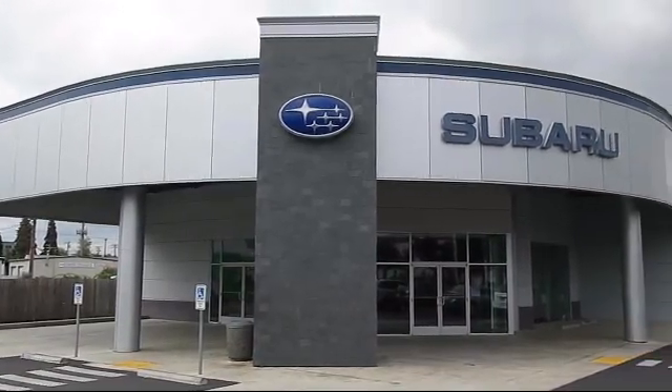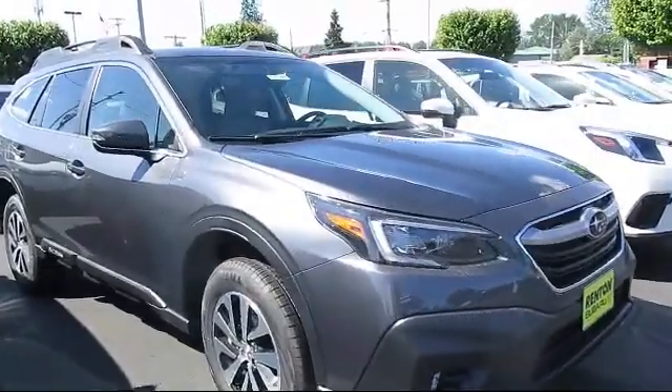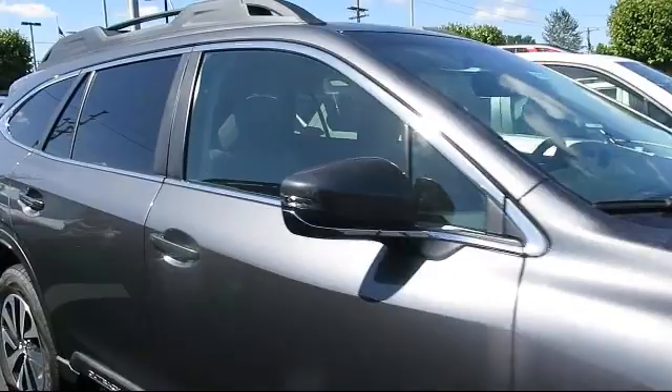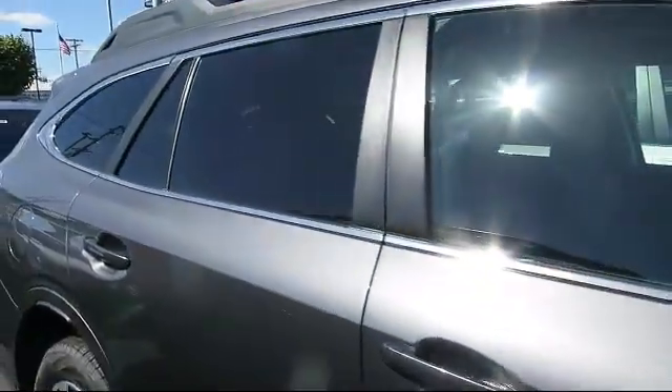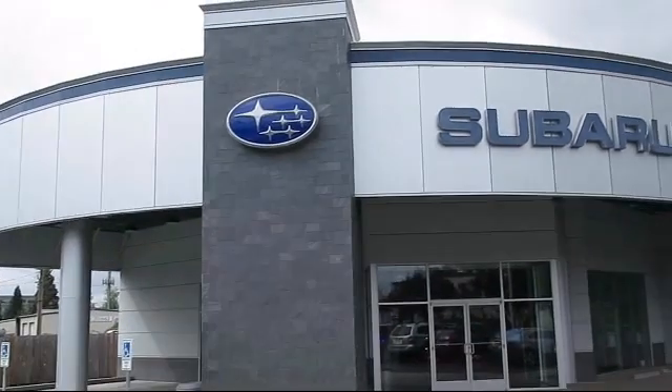Welcome to Walker's Renton Subaru, and here's a look at another vehicle from our great selection of cars, trucks, and SUVs. This vehicle comes equipped with distance pacing with Traffic Stop Go, turn-by-turn navigation directions, and a Lineartronic continuously variable transmission.